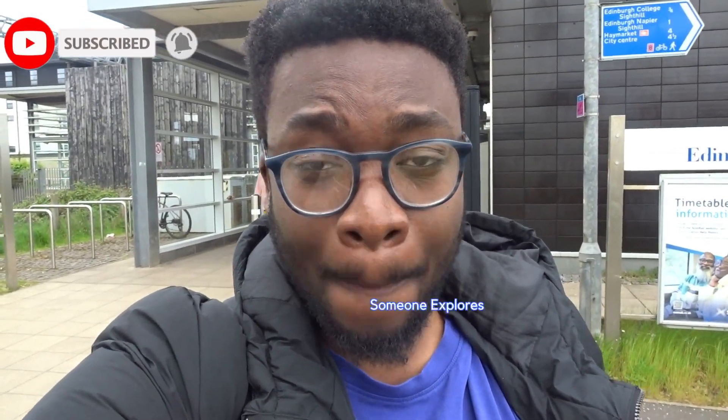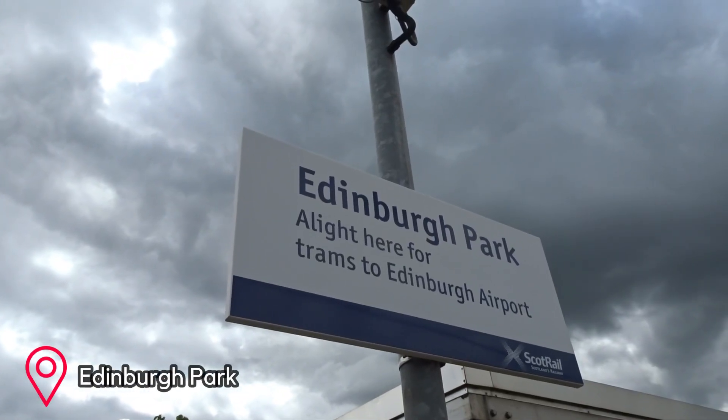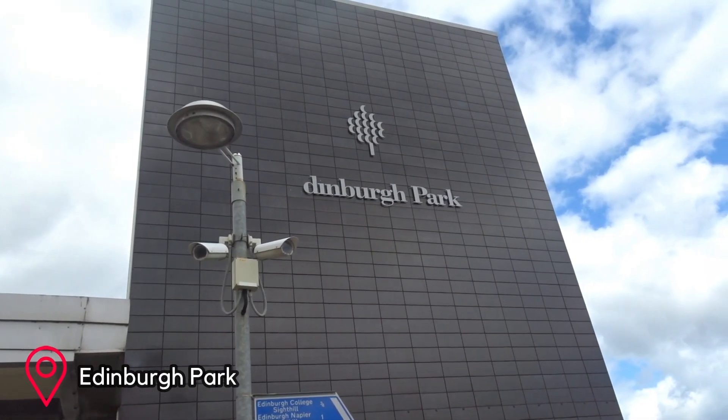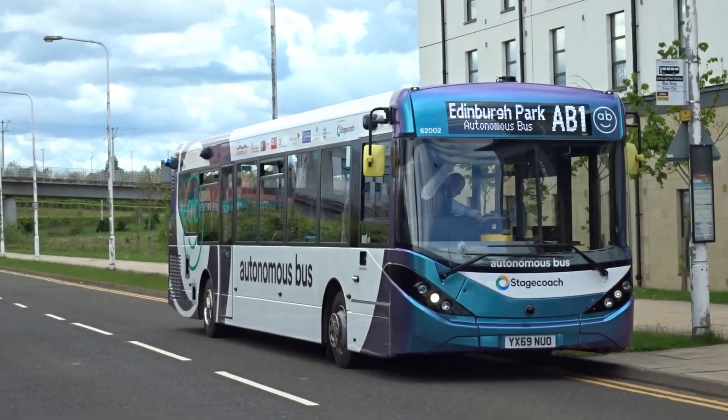What's everyone saying, it's your boy. I'm here today outside Edinburgh Park Station on the western edge of Edinburgh, and in today's video we're going to be trying out possibly the UK's first autonomous bus route — the AB1 — from here out to Ferry Toll Park and Ride across the Forth in Fife.